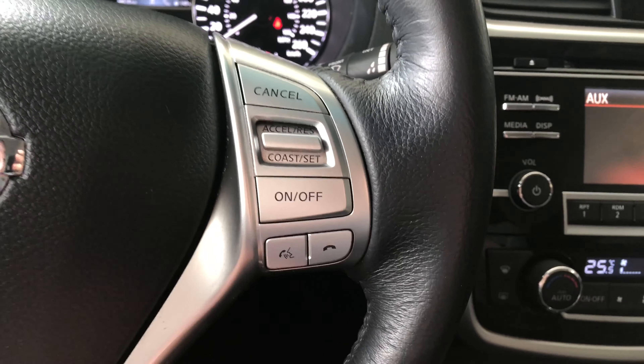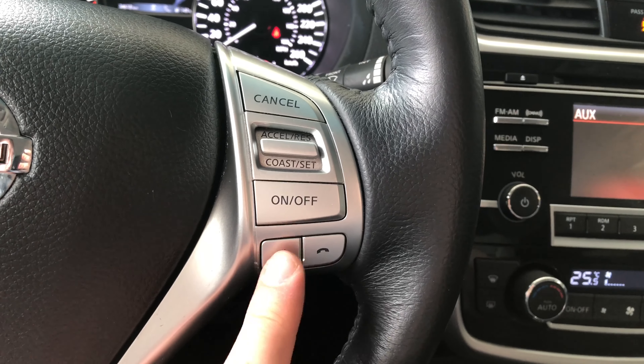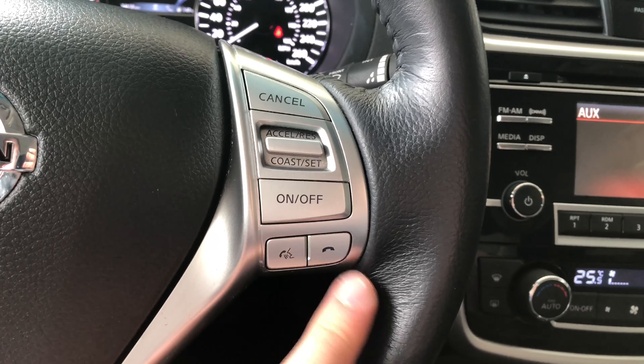Now let's move on to the right side — here you have your cruise control settings, as well as your voice recognition system and your hands-free calling.